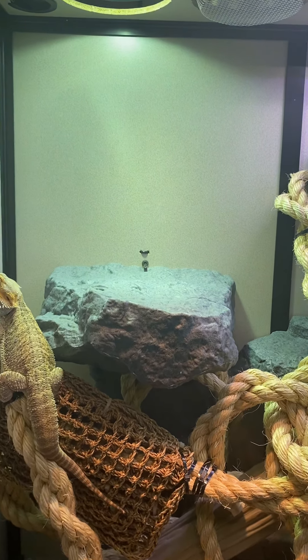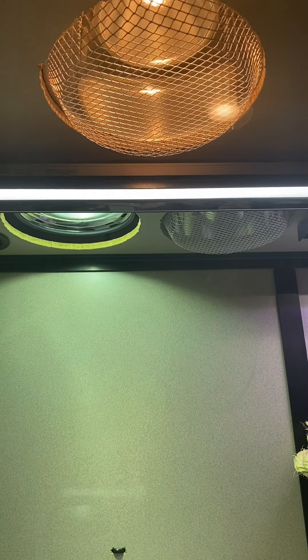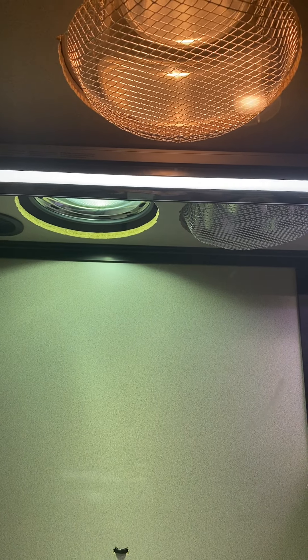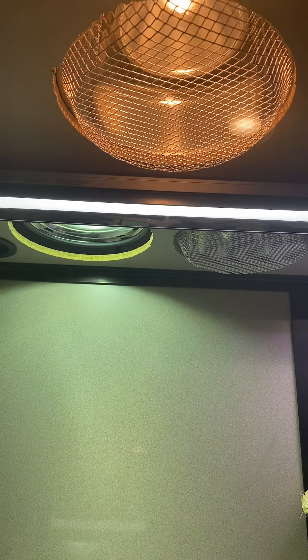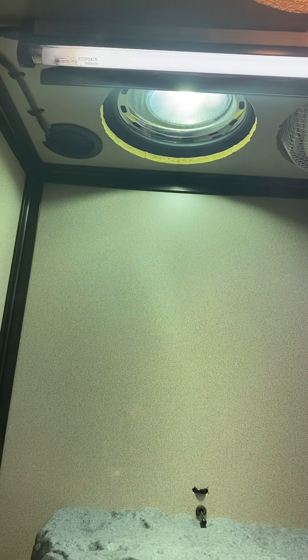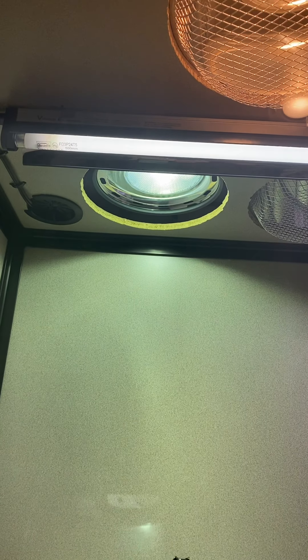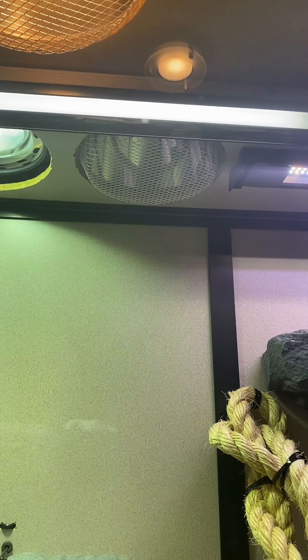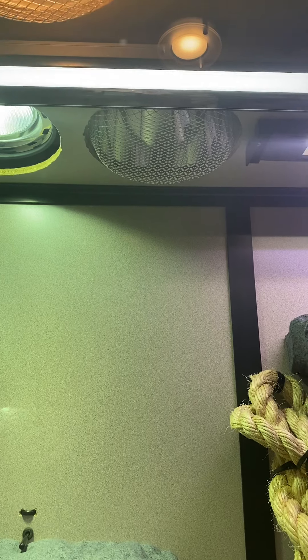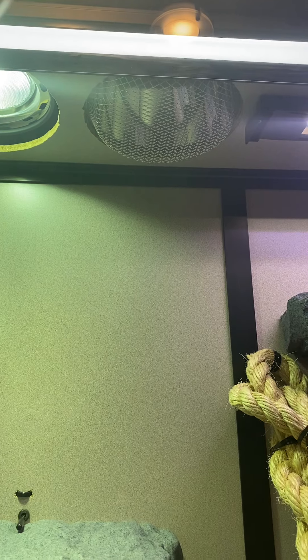And then you see what research can do. The first light at the top of the screen is the Arcadia halogen basking, which is producing infrared A. The light in the corner on the back wall with no screen is the PowerSun HID. The fluorescent bulb you see here is the Arcadia T5, 12%. The light over there with no visible light is the Arcadia Deep Heat Projector, producing infrared B and no light.